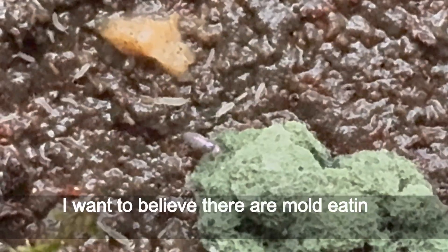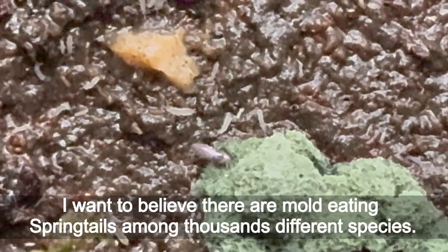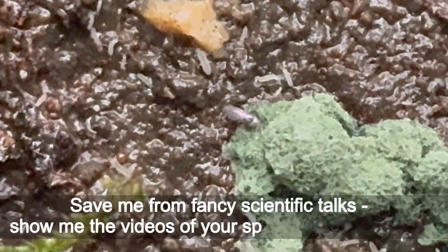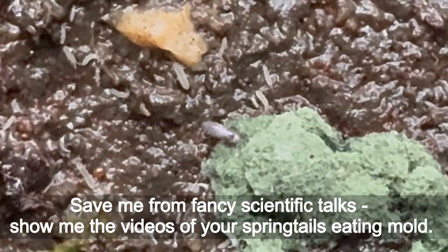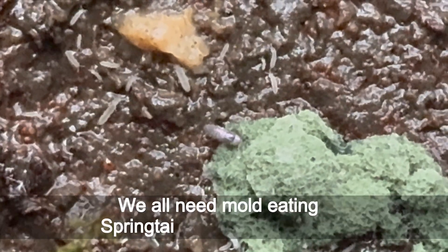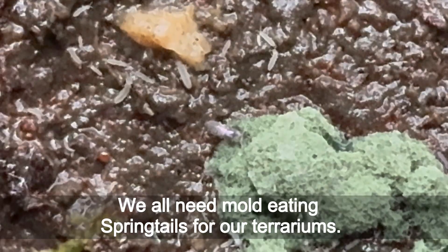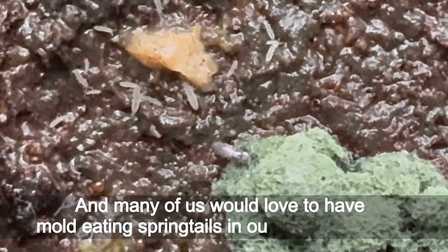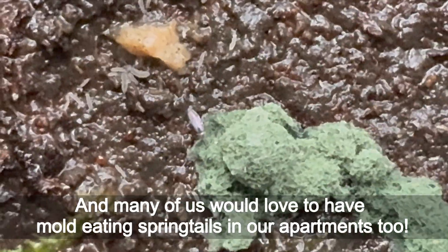I want to believe there are mold-eating springtails among thousands of different species. Save me from fancy scientific talks — show me the videos of your springtails eating mold. We all need mold-eating springtails for our terrariums, and many of us would love to have mold-eating springtails in our apartments too.